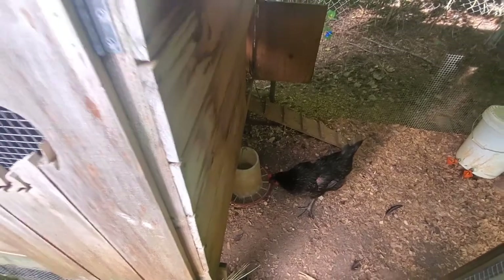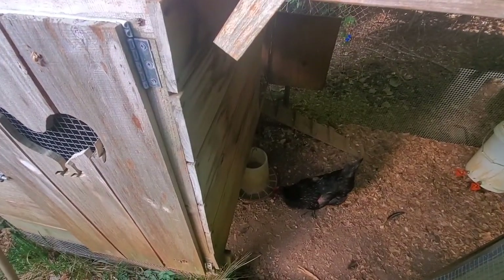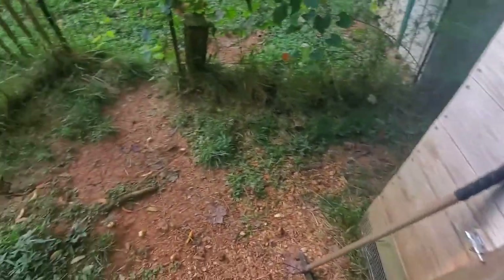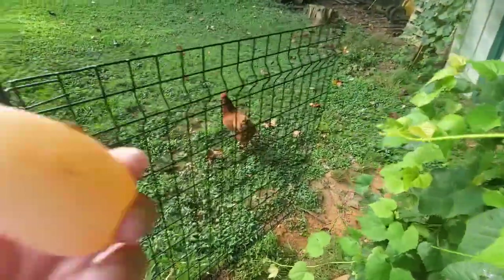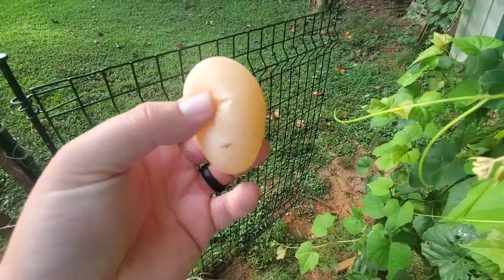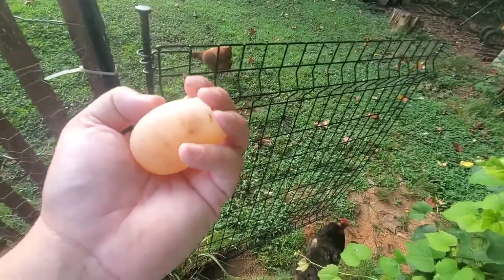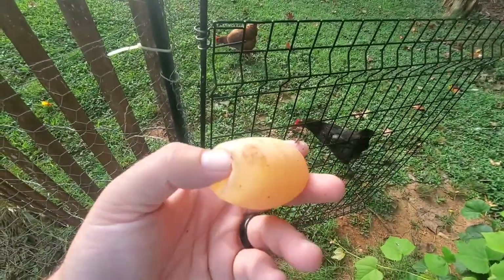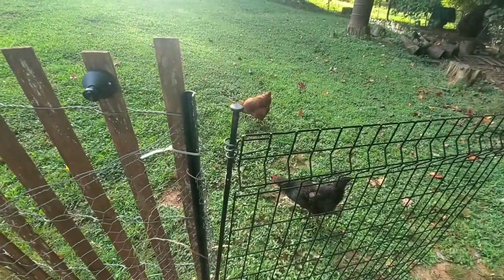That's mostly because they're eating a lot of bugs, grasses, and all that good stuff out there — mostly bugs, really. So calcium deficiency could definitely be a reason for this, and I think it's the main cause. I'll just have to supplement their diet with some more eggshells and stay on top of that a bit more.